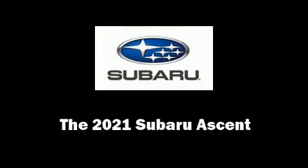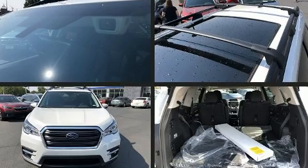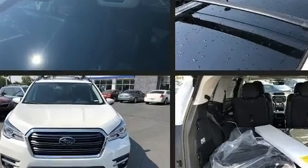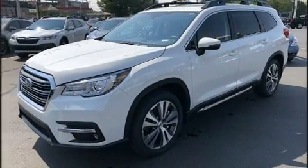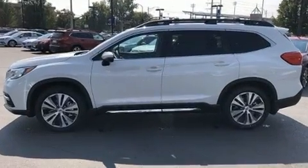Step into the 2021 Subaru Ascent. Under the hood, you'll find a four-cylinder engine with more than 200 horsepower. And for added security, Dynamic Stability Control supplements the drivetrain. The engine breathes better thanks to a turbocharger, improving both performance and economy.